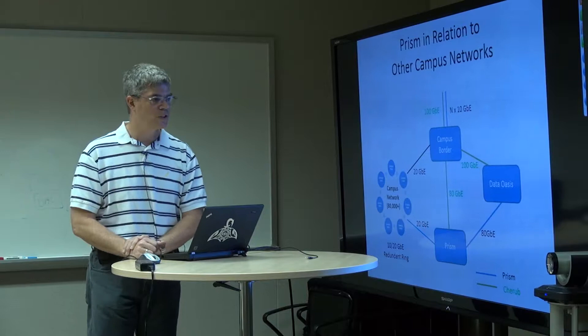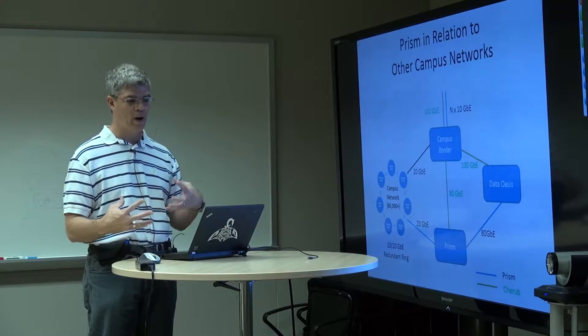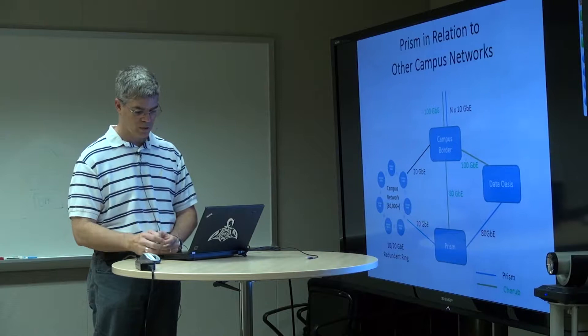Looking at PRISM in a cartoon way, you see the PRISM network with routing bridges to other networks, which allows you to see how we interact with the other external and on-campus networks.